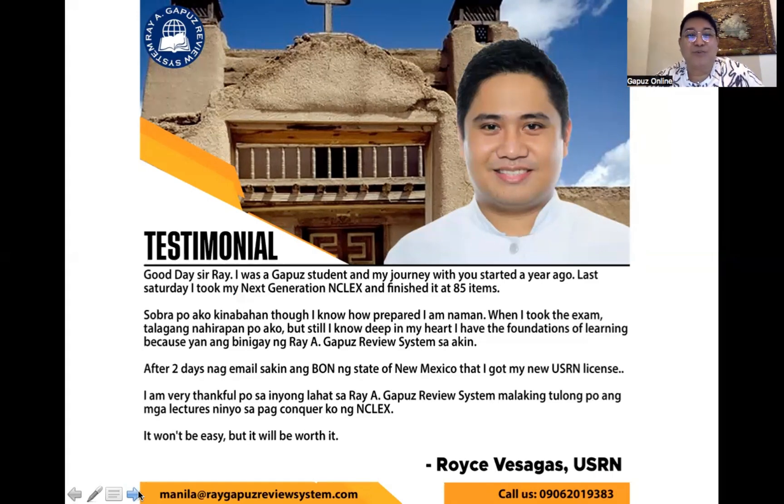Congratulations, Royce! I'm very thankful to all of you at the Ray Agapo Review System — your lectures were a big help in getting my license. It won't be easy, but it will be worth it. He spent a year preparing for the test. It's not about the length, colleagues; what matters is that you put everything into your heart and into your mind. Congratulations, Royce, for a job well done. We're proud to have you as one of our mentees.